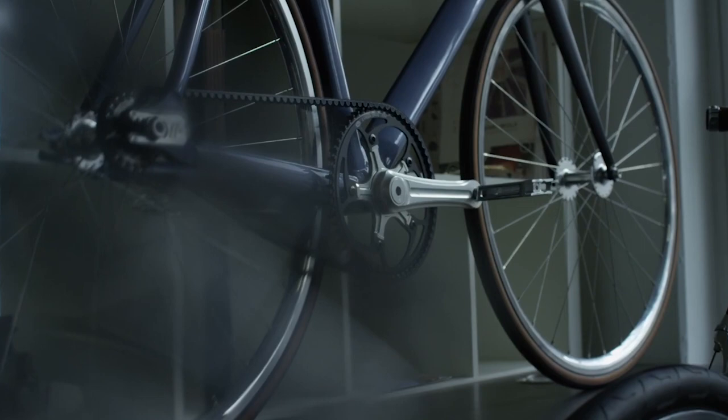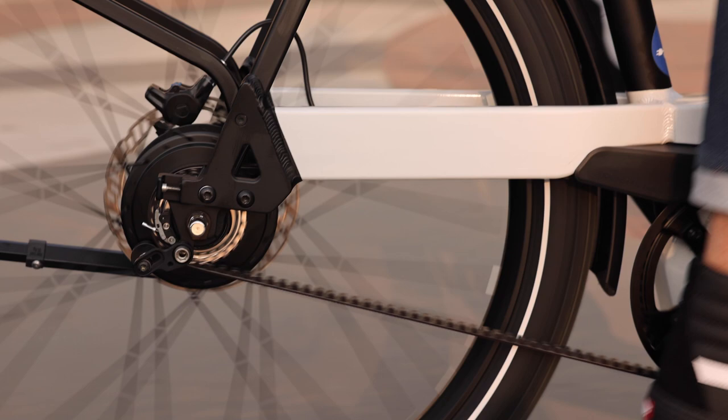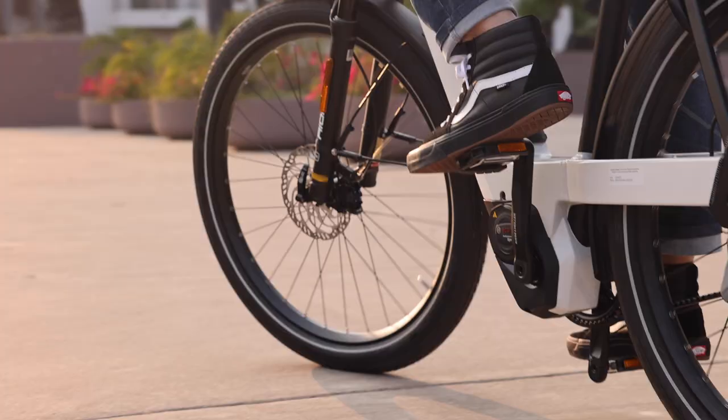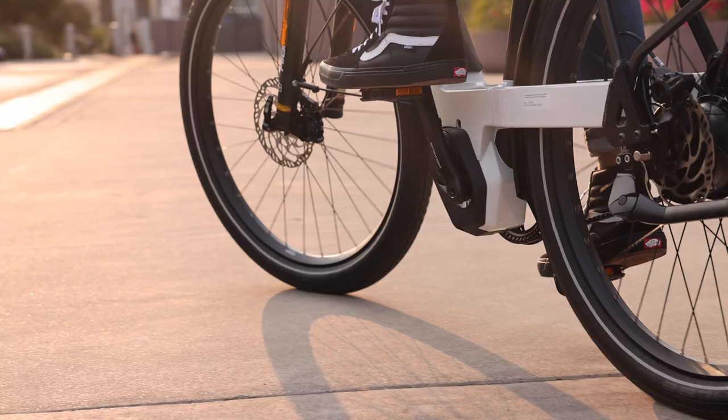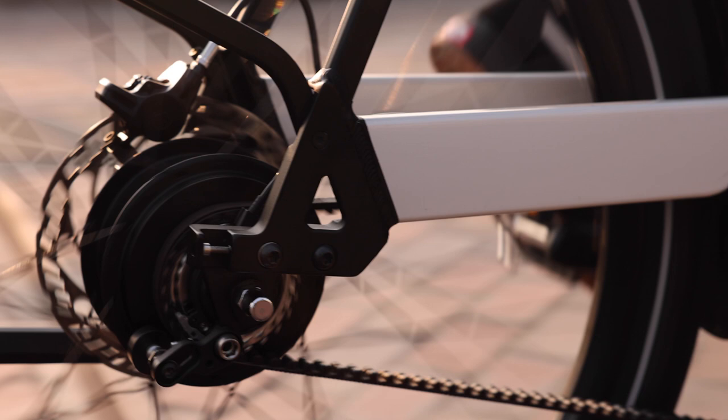Getting into what belts are and why they're important to the bike industry — and more specifically electric bikes — belts have really just been growing in popularity, for a variety of different reasons. Belts just make a lot of sense. They're cleaner, so you don't have to lube them. They don't really attract dirt the way a greasy chain might.